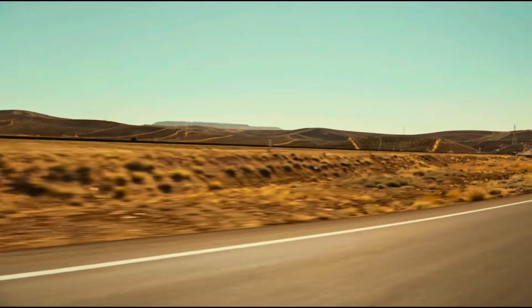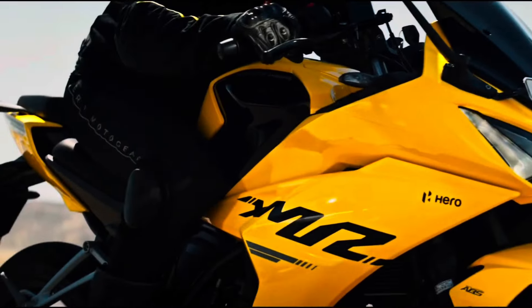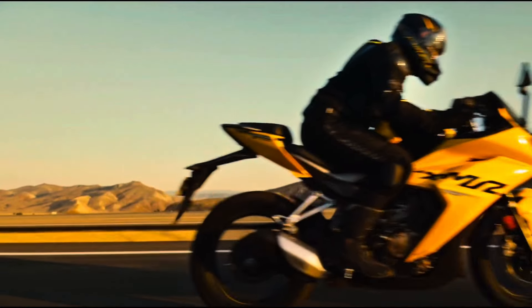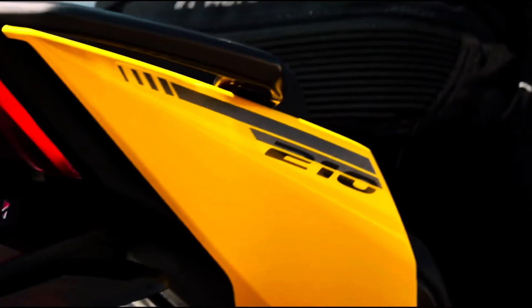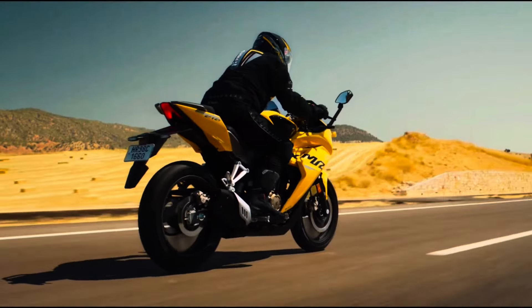It will generate 40bhp because it will be retuned. The torque is being seen as 38nm, so it will get the torque up to 40nm. So it will get the torque and power with speed gear.